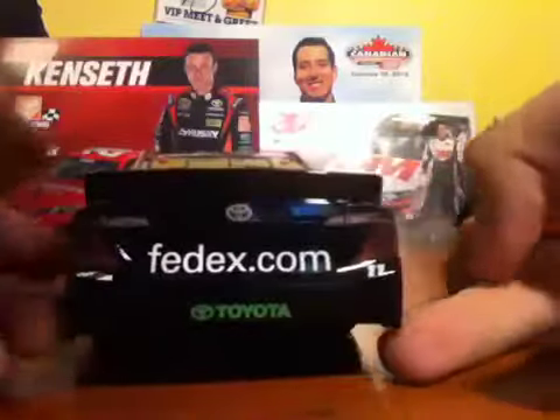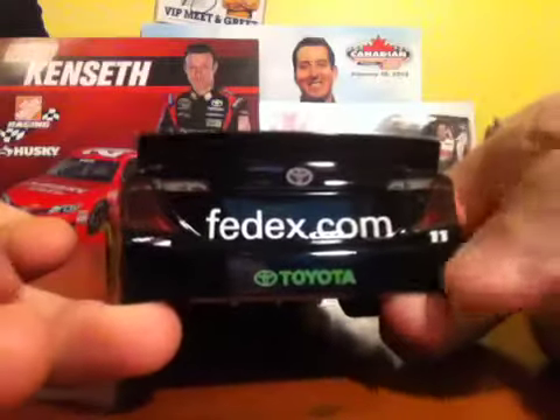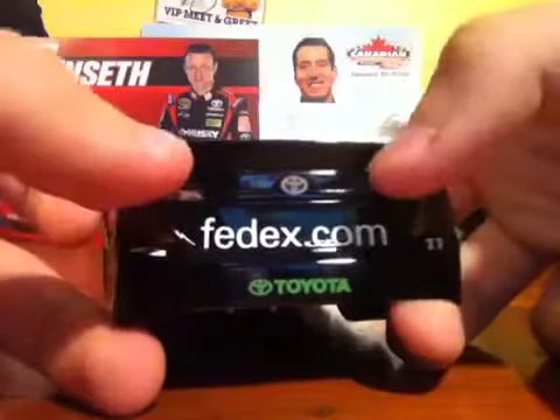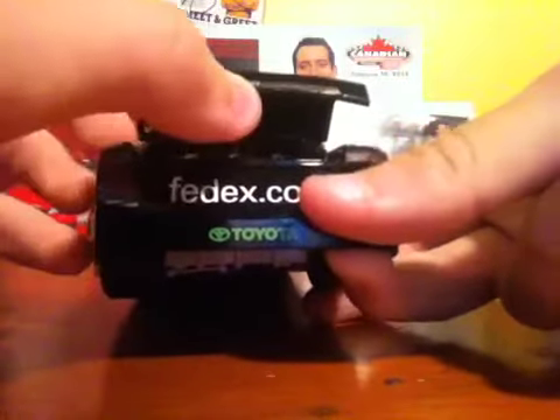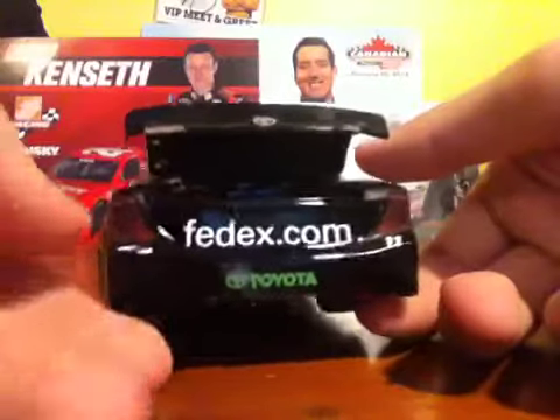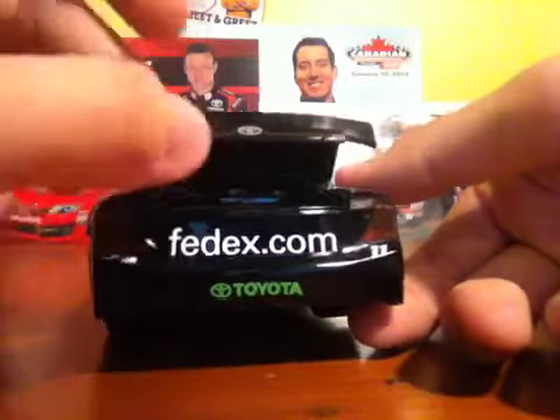On the back you've got Toyota on the bumper, FedEx.com, 11 under the right taillight, Joe Gibbs Racing under the left, and the Toyota logo. Opening up the back — it's a little less finicky now. There's a certain amount that snaps open almost every time. Pretty cool looking car. You can see the fuel cell in there. Looks very nice, and it snaps closed nicely.